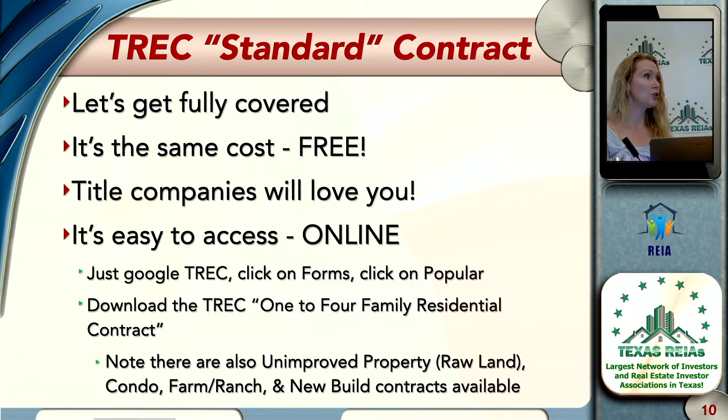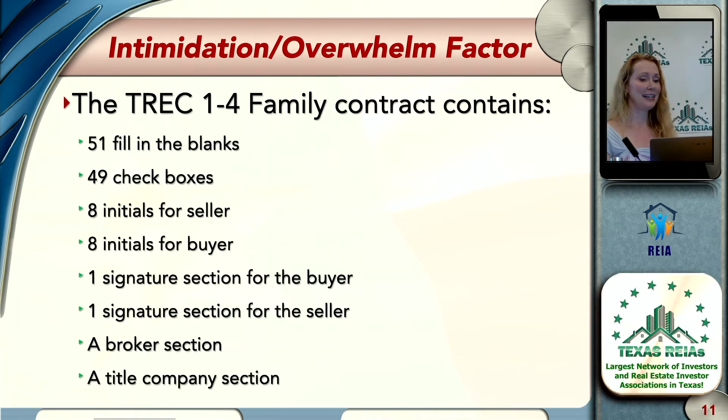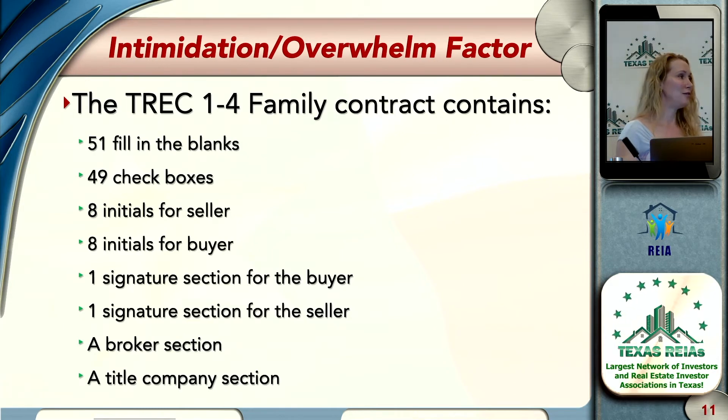If you're looking for a commercial contract, you'll need to work with a realtor to access that through the Texas Association of Realtors forms, but those are also available. Now, I know there's some intimidation and overwhelm when it comes to the TREC contract. I did a little count: there are 51 blanks, 49 checkboxes, eight initials for the seller, eight initials for the buyer, a signature section for the buyer, a signature section for the seller, a whole page devoted to brokers, and a whole page devoted to the title company.